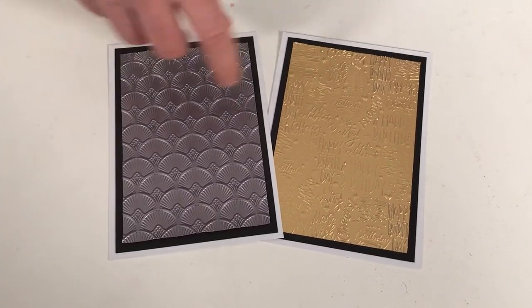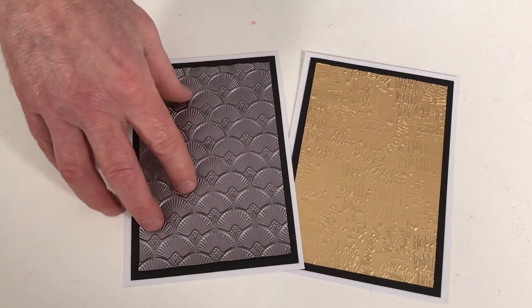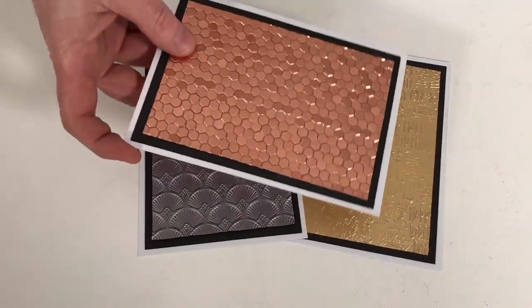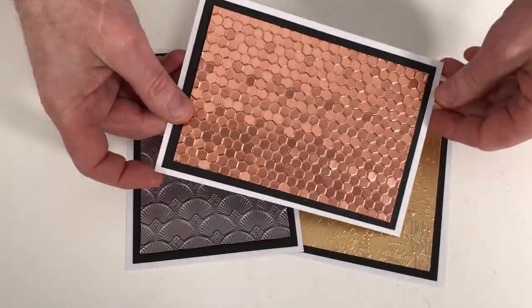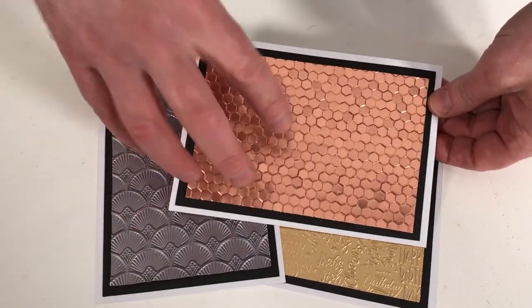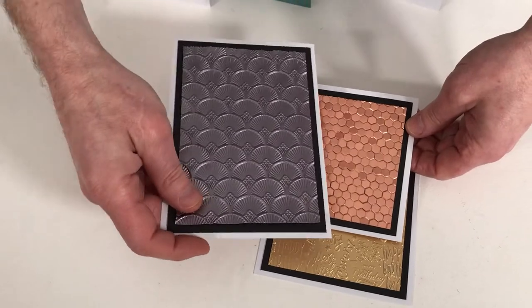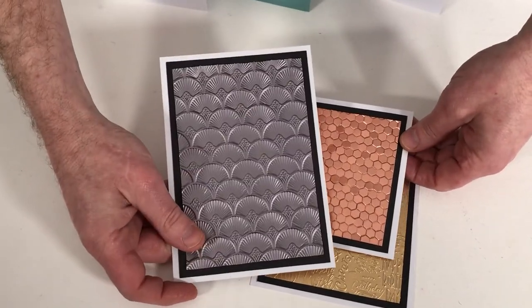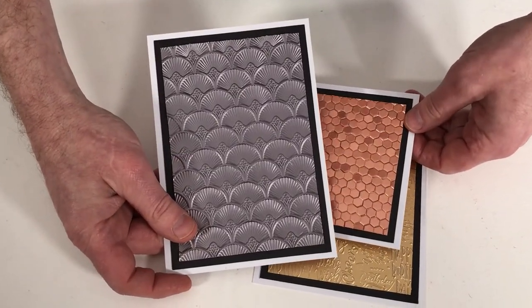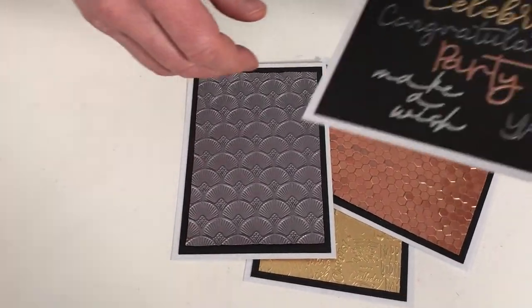We have the Happy Birthday, we have this one which is our Art Deco, and this one which is Honeycomb Frenzy. You can see if I move that about in the light, you can see the way the light catches them. And they are gorgeous in opulent or metallic cardstock, as you can see. Lots and lots of detail in these - 3D embossing. It really has invigorated embossing. Just absolutely sumptuous levels of detail there.